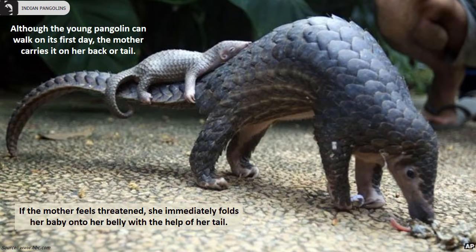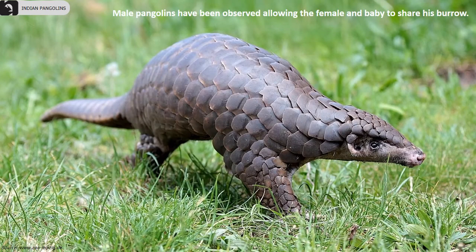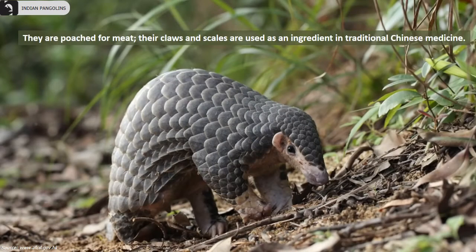If she feels threatened, she immediately folds her baby onto her belly with the help of her tail. Male pangolins have been observed allowing the female and the baby to share their burrows. Chinese pangolins have 18 rows of overlapping scales accompanied by hair, which is a rare combination in mammals.